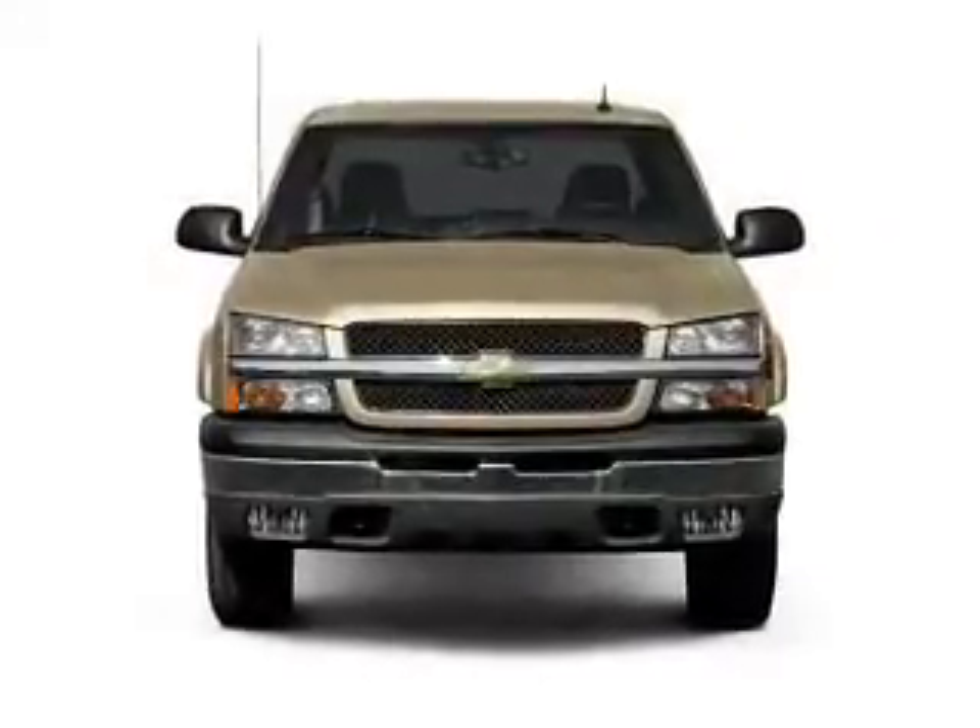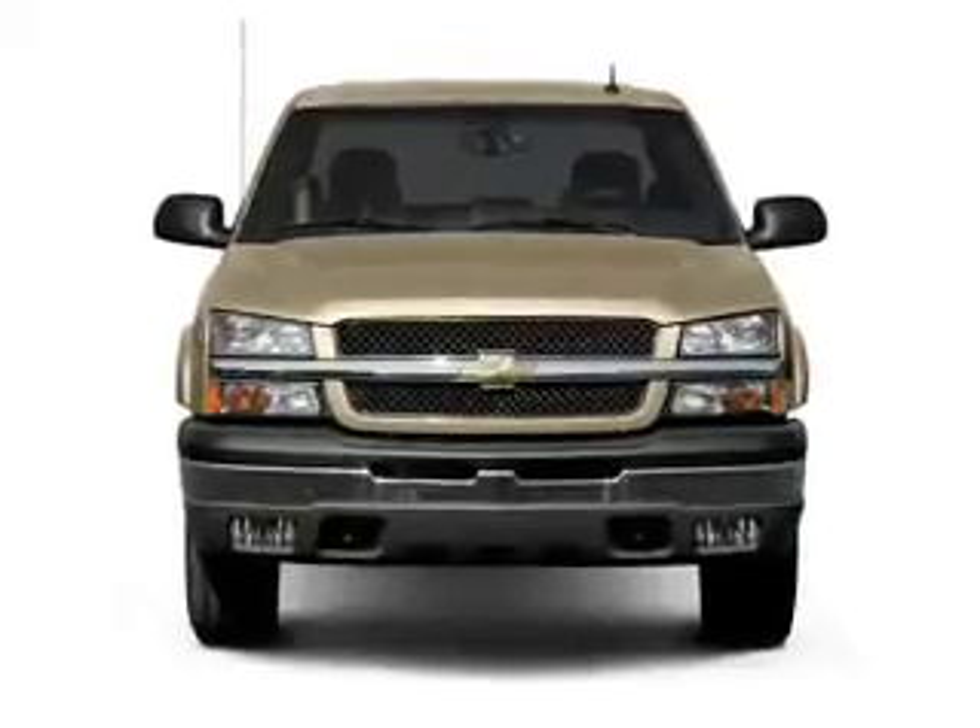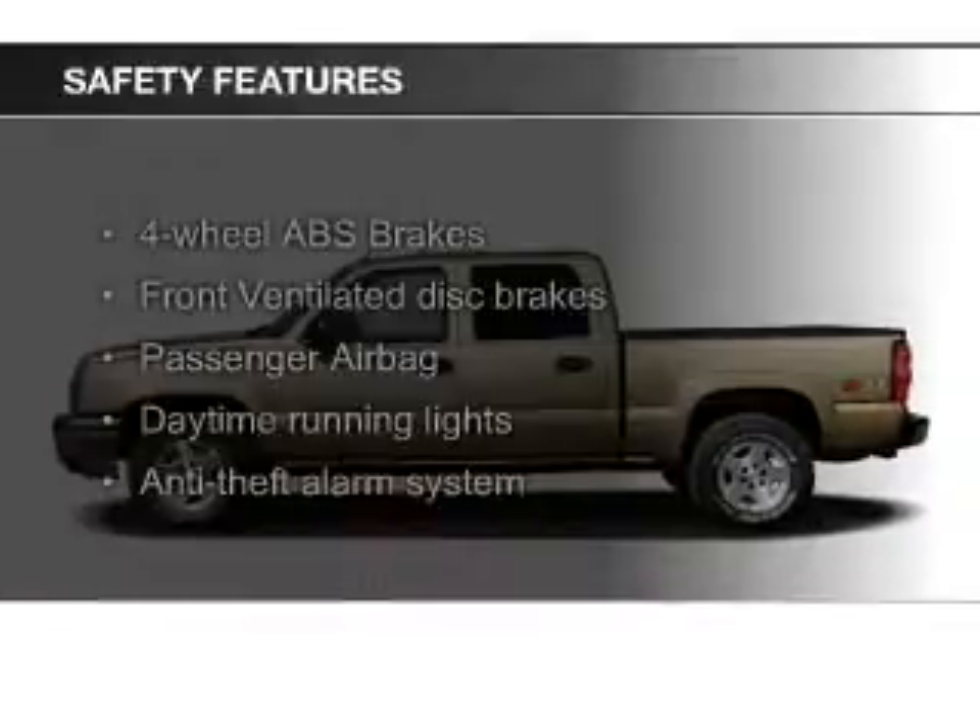Air conditioning, power windows, power steering. Safety was made a priority with these features.